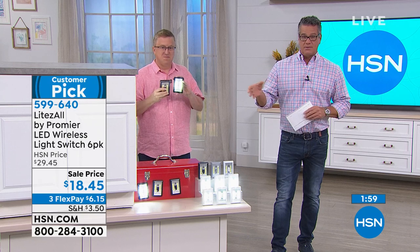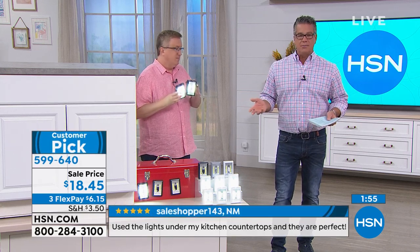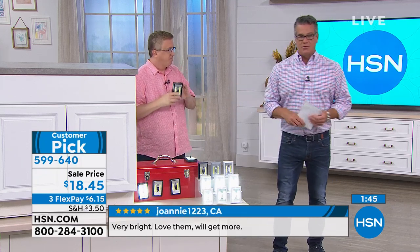Flex pay is just a way to separate payments out over months — you don't have to pay the whole thing at once. A lot of people like to buy three or four things at a time when they shop with us. Stock up now — we still have about two more months left of hurricane season here in Florida.